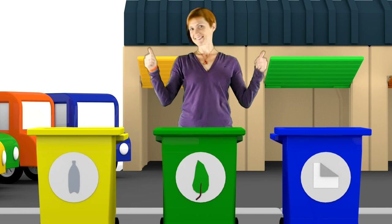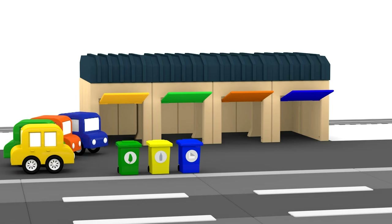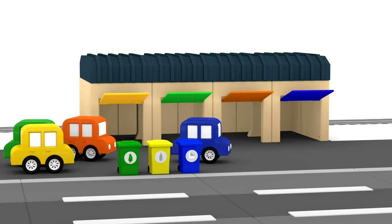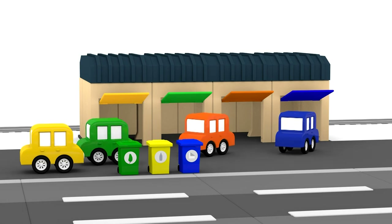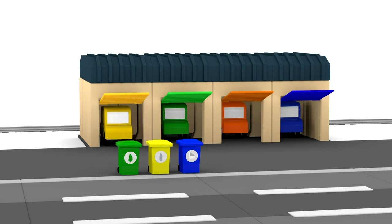That's it! We made the area outside the cars' homes all clean. Thanks cars. You can go back home now. See you next time. Bye!